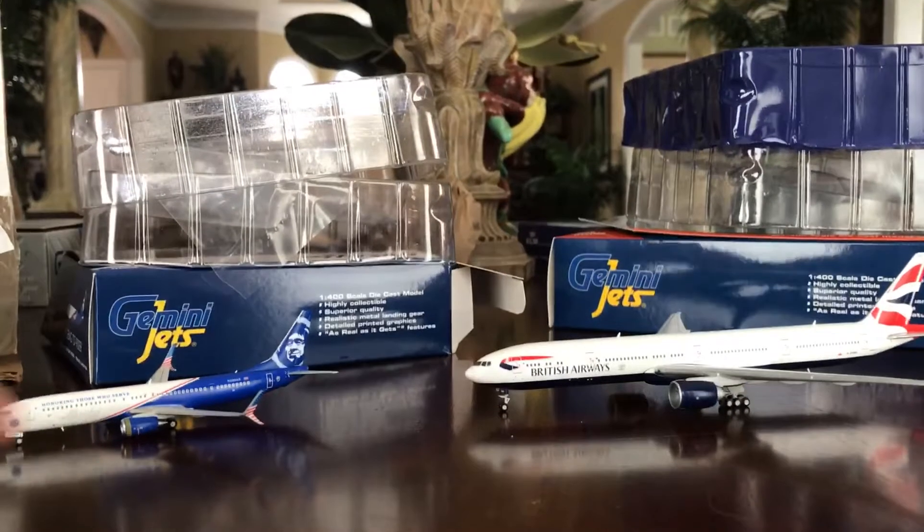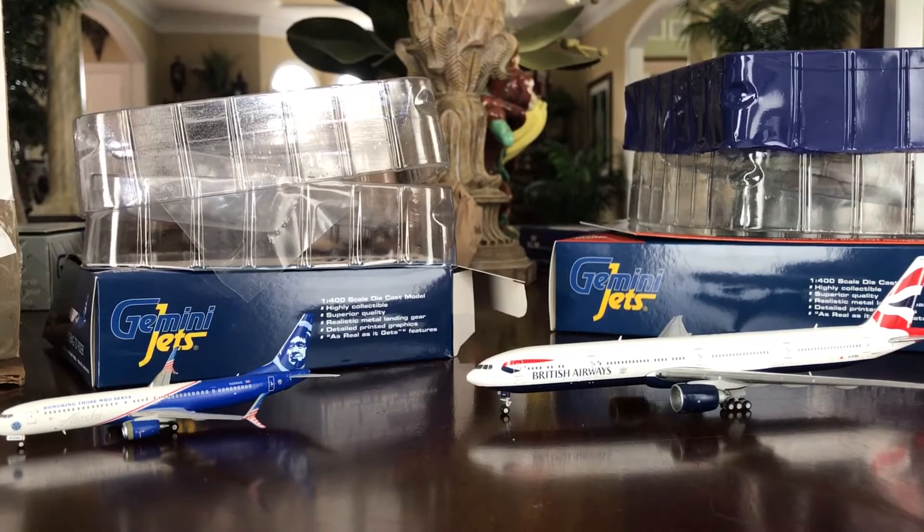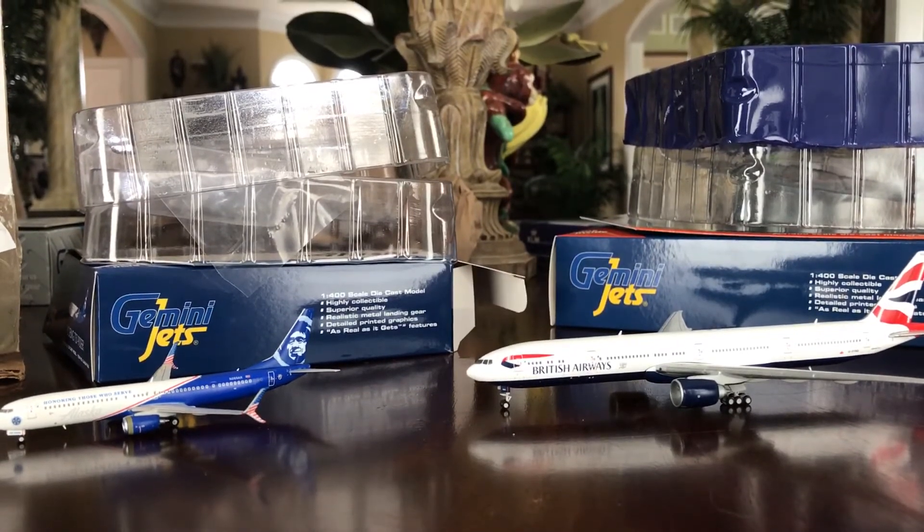And the underbelly of the aircraft. So that's the unboxing of these two beautiful models — still like the Alaska better. Please comment and subscribe, and thank you for tuning in to this failed unboxing. Thank you, Camo out.